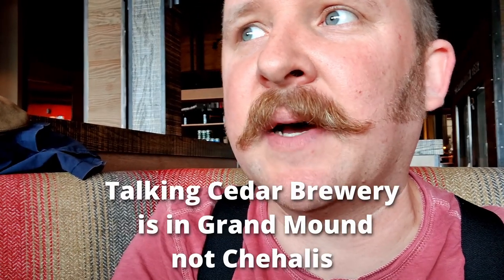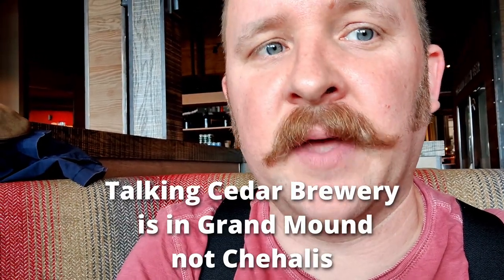So this has been Talking Cedar Brewery — their Raspberry Blonde Ale, their Kolsch, their Amber, and their Pacific Northwest IPA. Good stuff. Give them a try if you're in the area. This is in Chehalis, Washington, right behind the Wolf Lodge, right off I-5, so they're not hard to find. Anyways, catch y'all on the flip side.